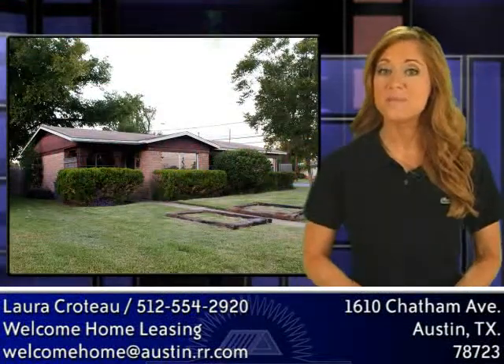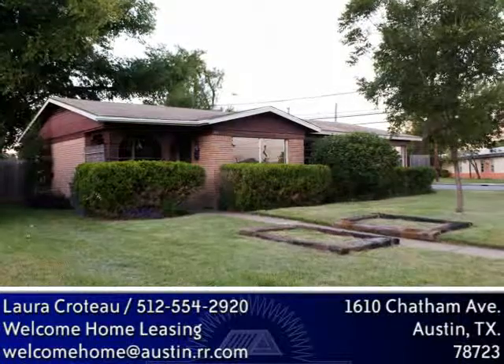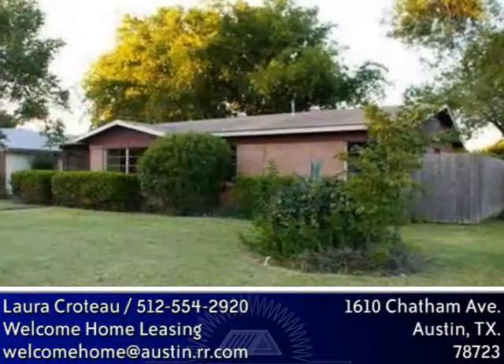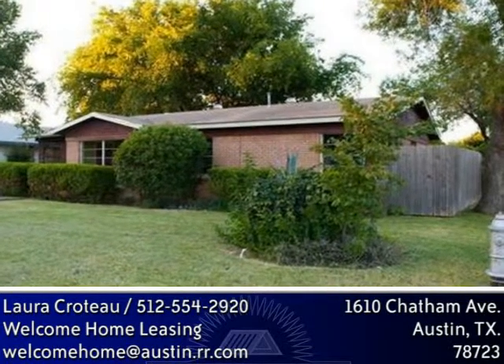If you're looking for an affordable, updated, move-in ready, 3-bedroom, 2-bath house with garage in a convenient Central Austin location, do not overlook this home. Though it's been on the market for two months, remodeling has just been completed and it shows great.